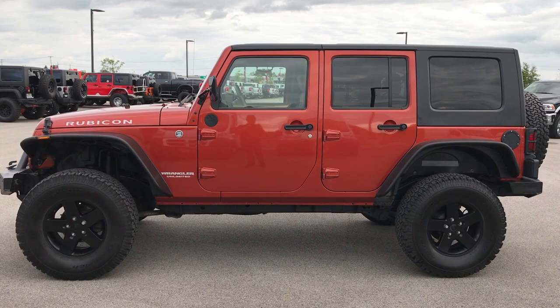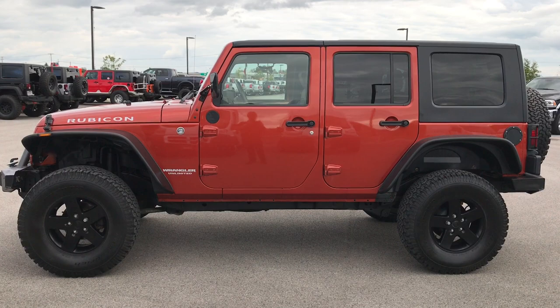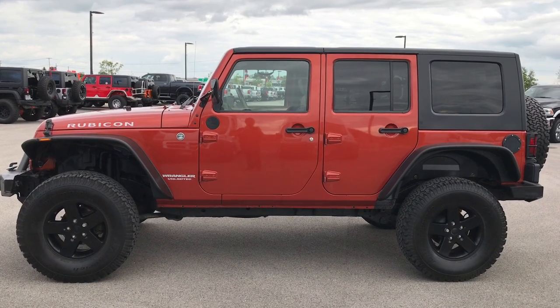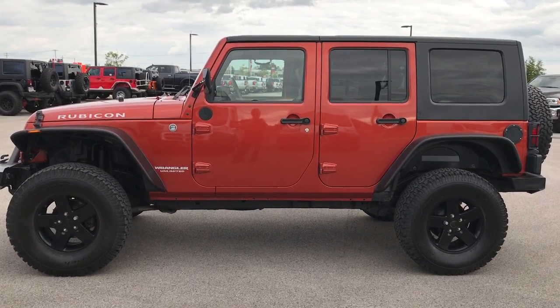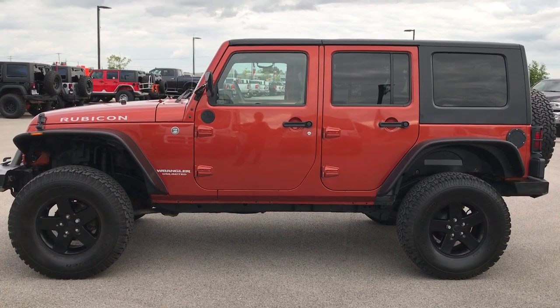We have full pictures and descriptions of every single vehicle we have, as well as videos of every single used vehicle, all at summitauto.com. Thank you for checking out the video. If you want to make this one yours, give us a call right now at 920-921-0850 and ask for one of our sales associates.